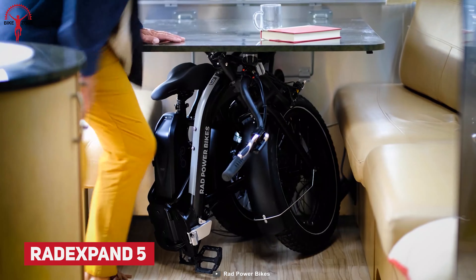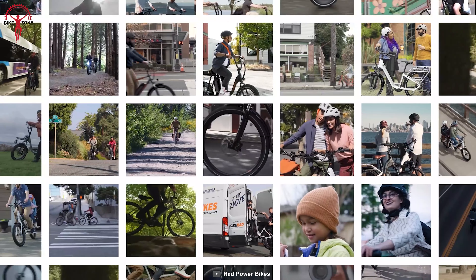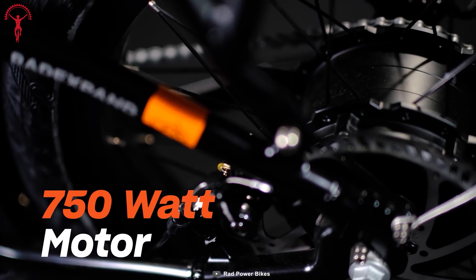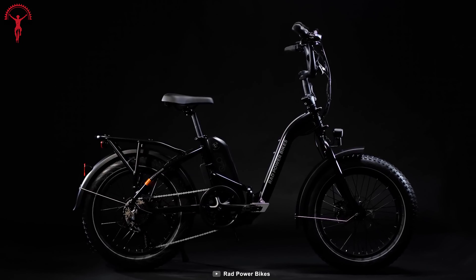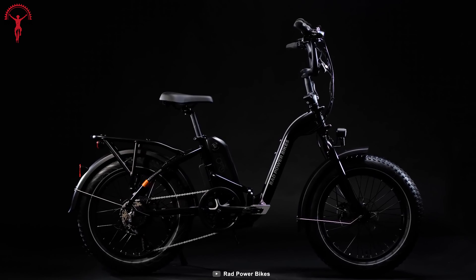Whether you want to store the bike in a small apartment or the car trunk, the Rad Xpand 5 fits just anywhere. This foldable electric bike has the perfect combination of speed, performance, and portability. Its 750-watt powerful motor makes sure your every ride is faster and more comfortable. Surprisingly, it can tackle up to 275 pounds of load while maintaining its ultimate performance.